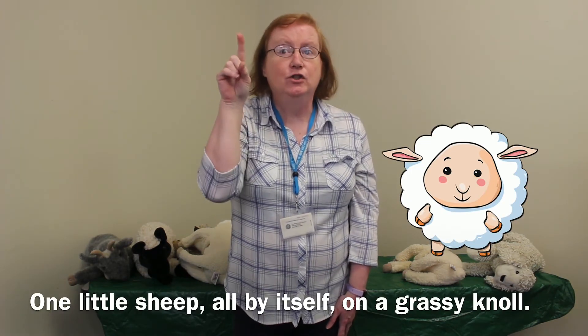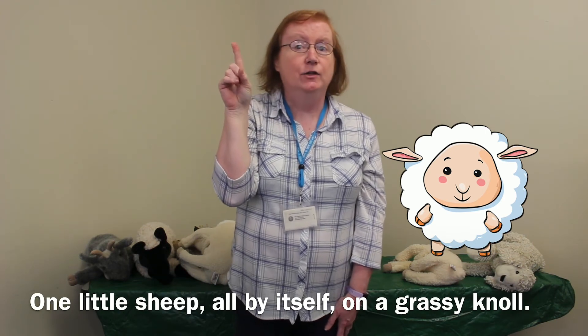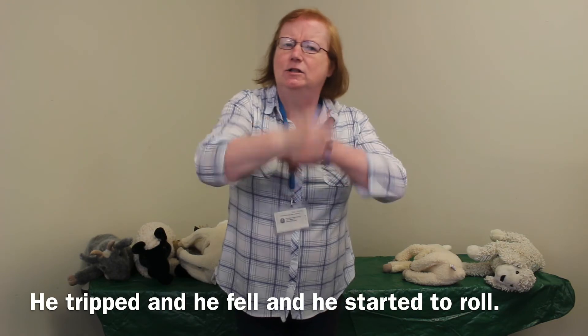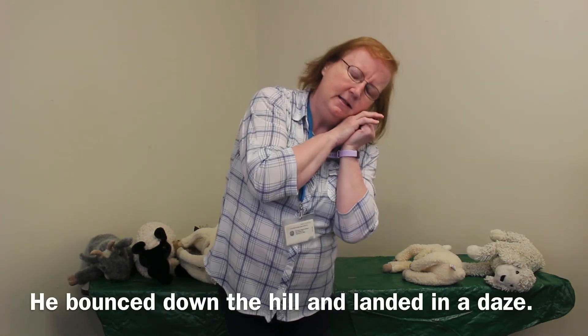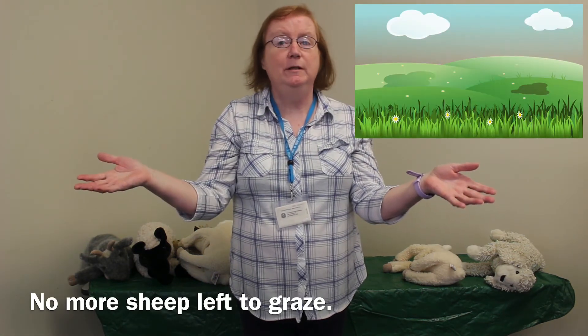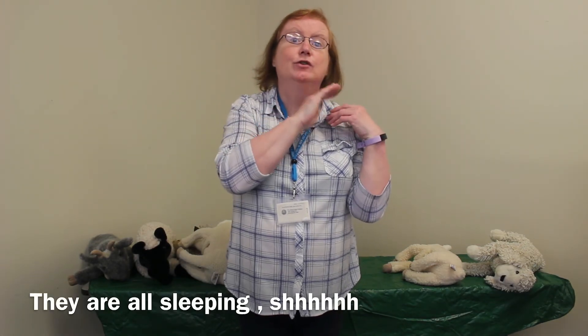We've got one left. One little sheep all by himself on a grassy knoll. He tripped and he fell and he started to roll. He bounced down the hill and landed in a daze. And now there are no more sheep left to graze. They're all sleeping. Good, good, good.